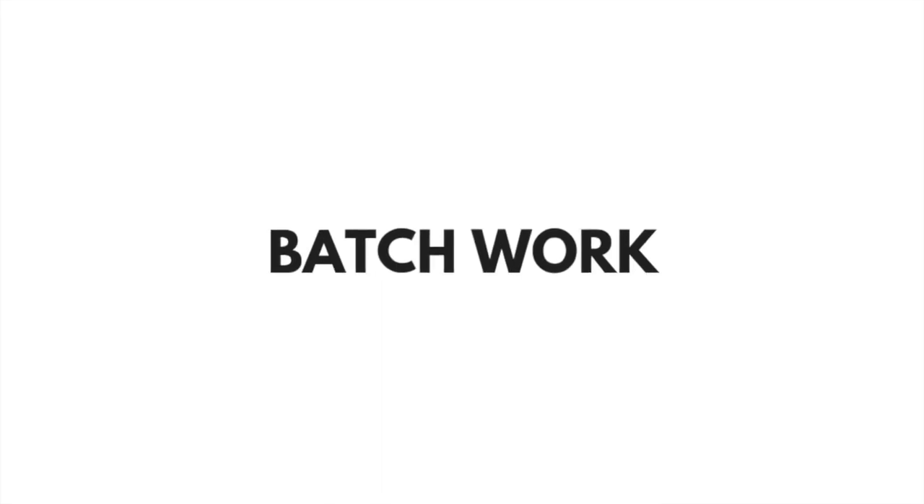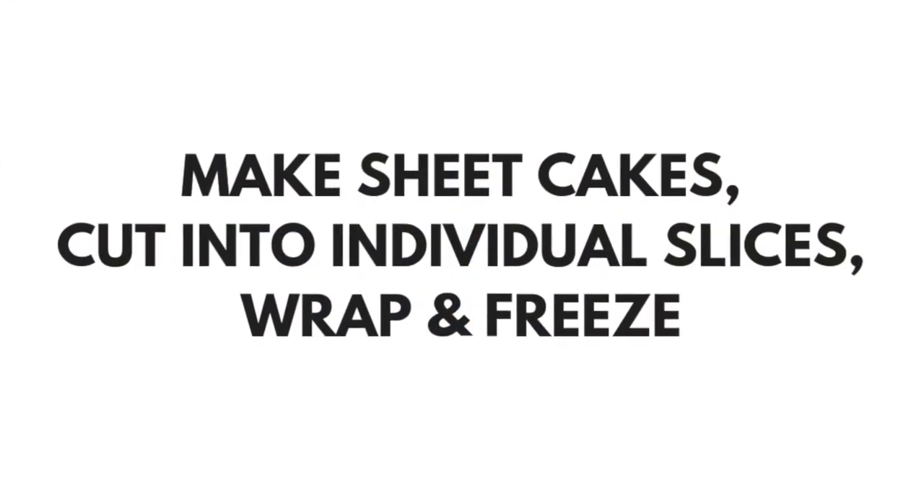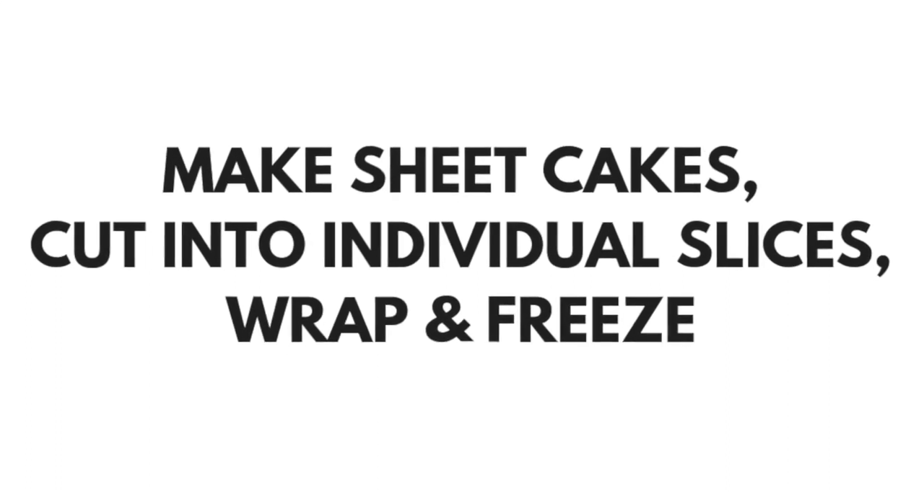Tip number one: like all things in business, you must batch work. I definitely do not recommend baking and filling cakes every single time you have a new consultation. A lot of bakers will make sheet cakes or square cakes, cut them into slices, and then individually wrap and freeze them.